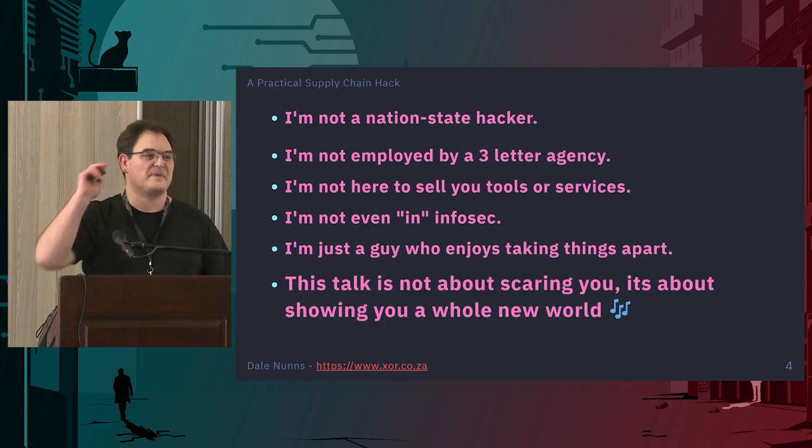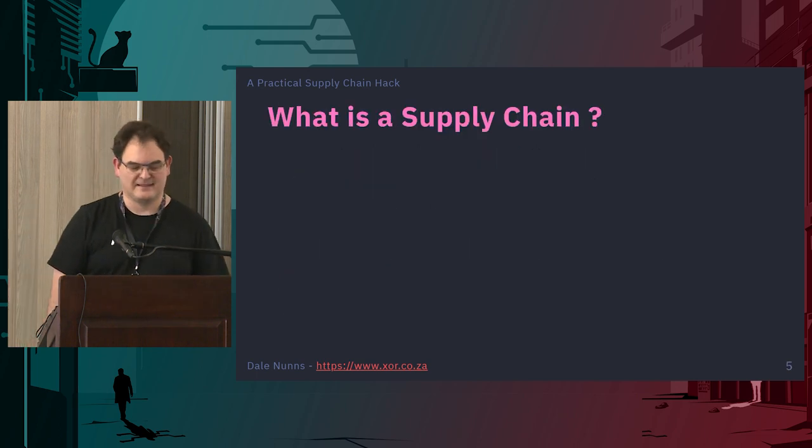This talk is not about scaring you. It's about showing you a whole new world. So what is the supply chain?